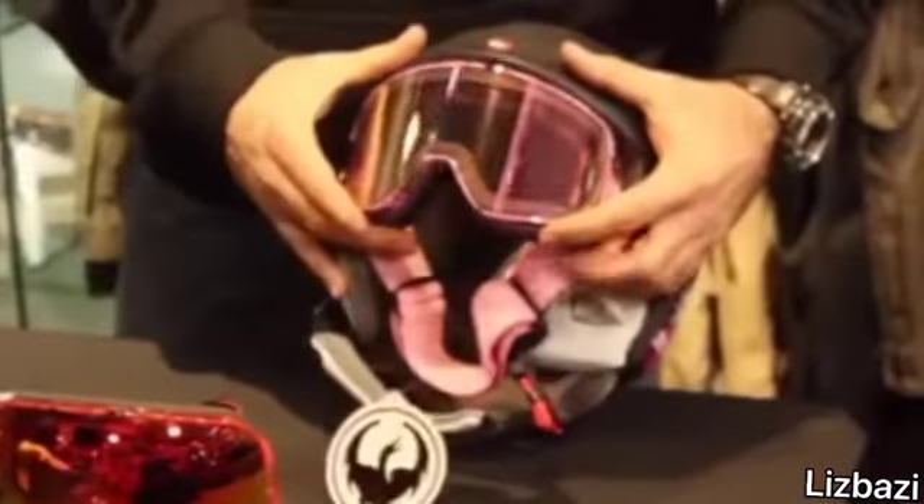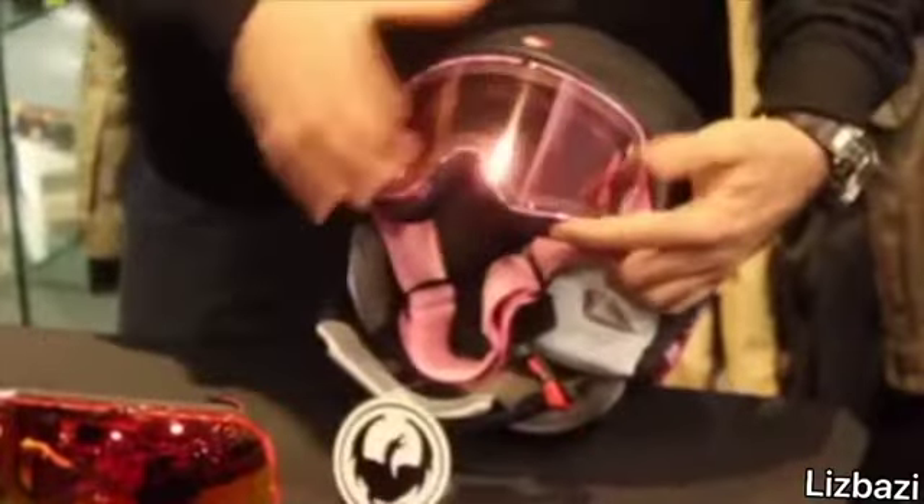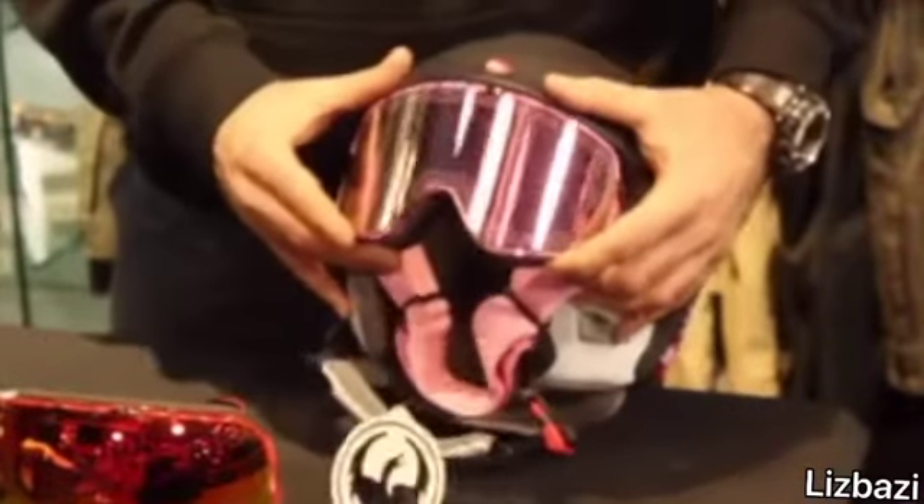When you wear the helmet and goggle together, there should be no space between them. It should totally fit your face and the edge of your helmet.